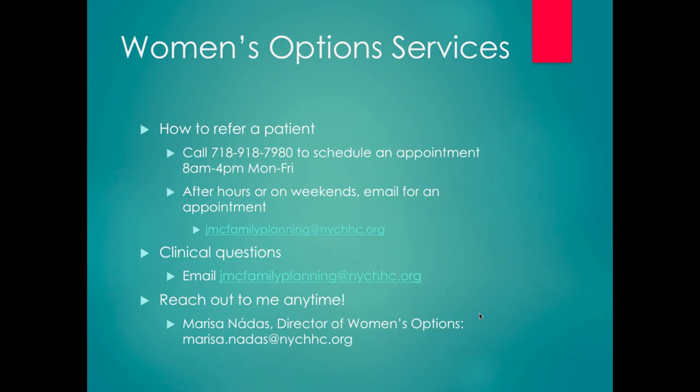To refer a patient, call our Women's Options Clinic at extension 7980. Monday through Friday, someone will answer between 8 and 4 to schedule an appointment. After hours or on weekends, you can email for an appointment using our newly created distribution list, which includes doctors, nurses, and clerical staff. You can use it to schedule an appointment or ask a clinical question, though it won't be answered immediately — urgent clinical questions should still go through paging GYN.